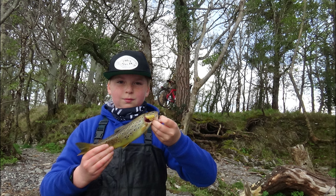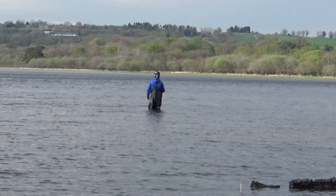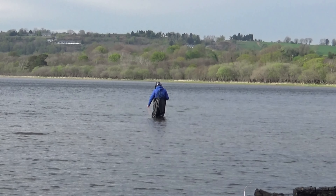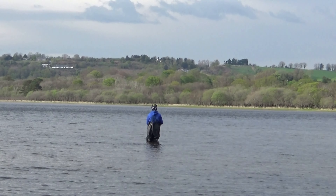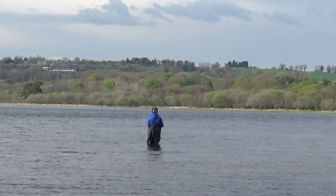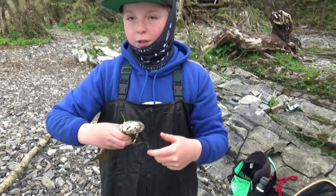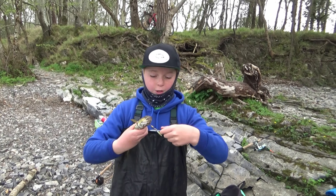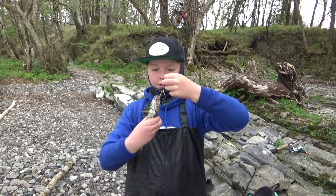You can see the red here on the fin — it's really beautiful. I'll take a picture and pop it up on screen right now. I caught it on this little dam spinner, if any of you guys are interested.